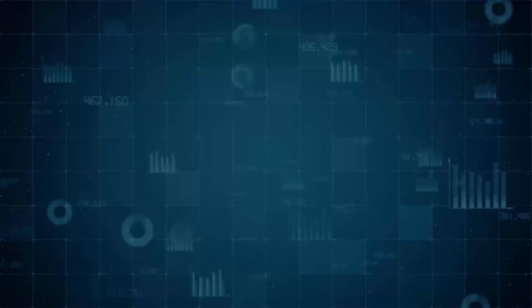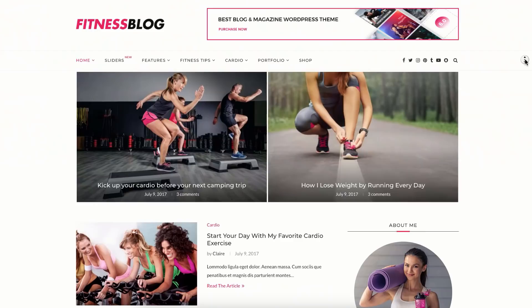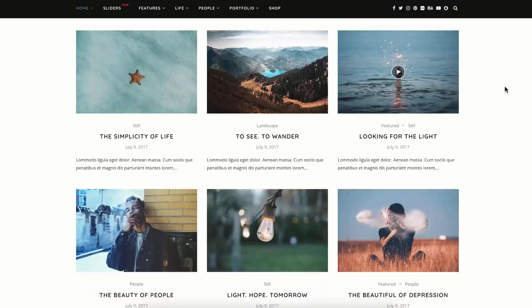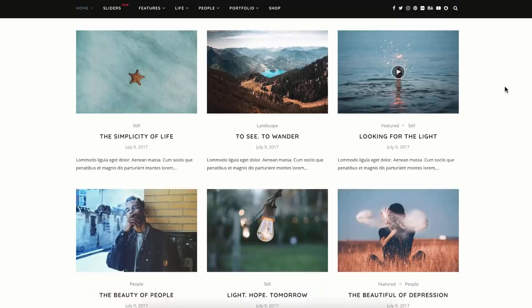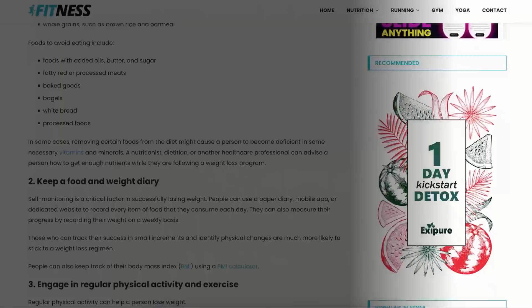First, have a look at what kind of blog you can create by following this tutorial. Number one: general blogs — personal, food, fashion, travel, fitness, DIY, photography. Number two: news or magazine websites — even an advanced site like the New York Times. Number three: AdSense and affiliate blogs — where you can promote affiliate products and earn from Google AdSense at the same time.